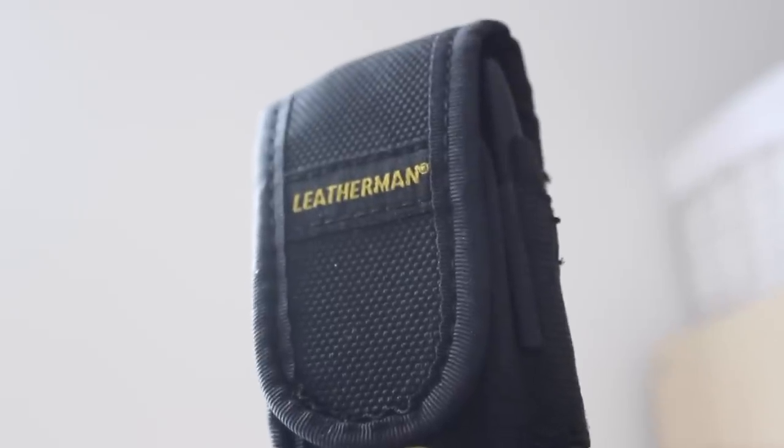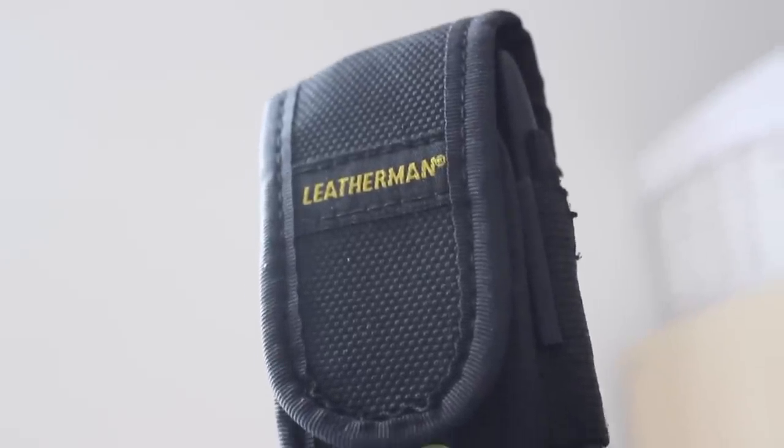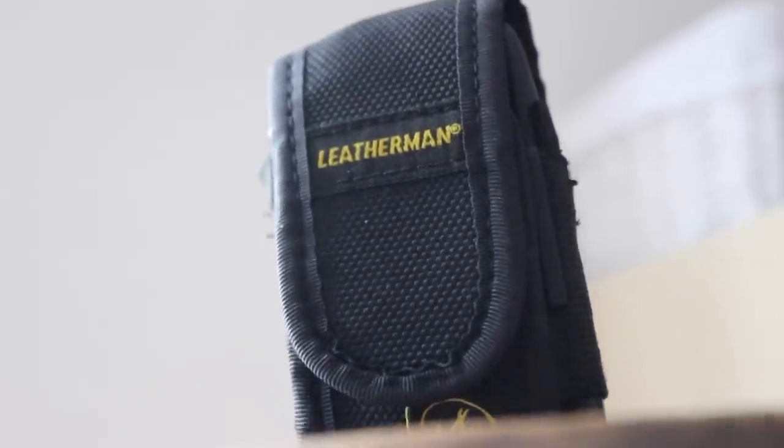So let me know in the comment section down below. For me, it is my Leatherman sheath — and it isn't just the fact that I carry a Leatherman Wave on me all the time, it's also the items that I have inside of this Leatherman sheath.